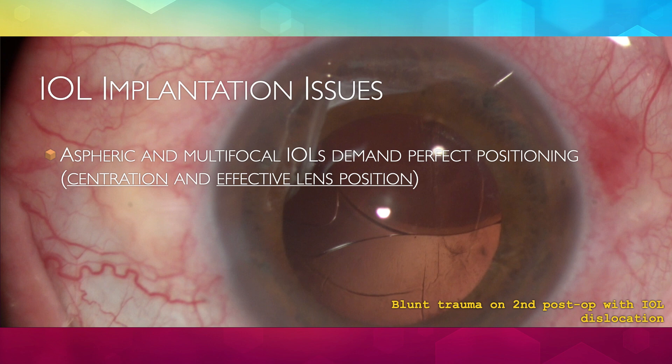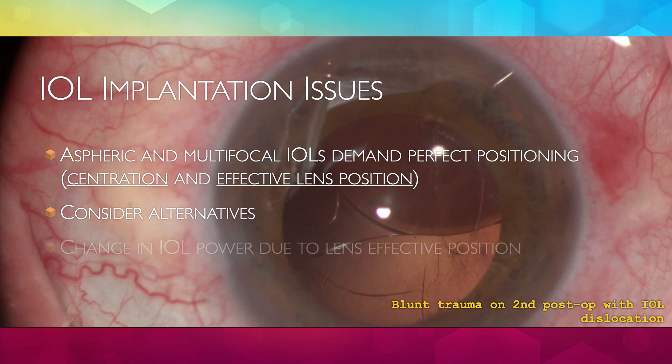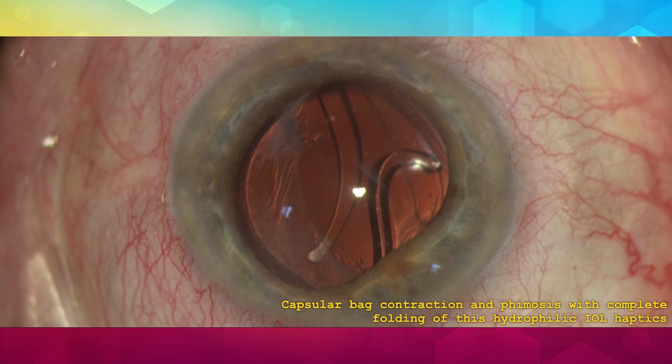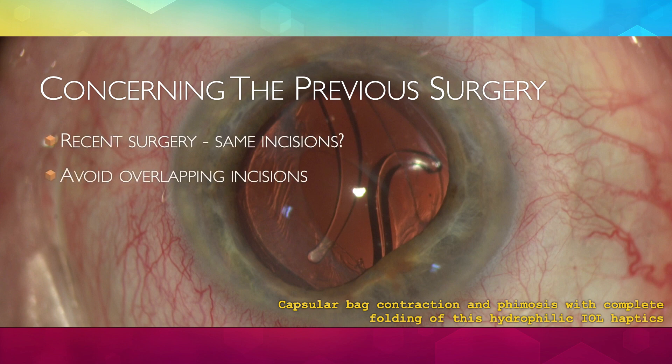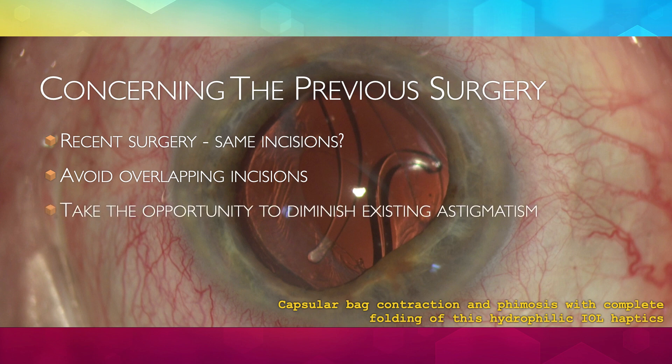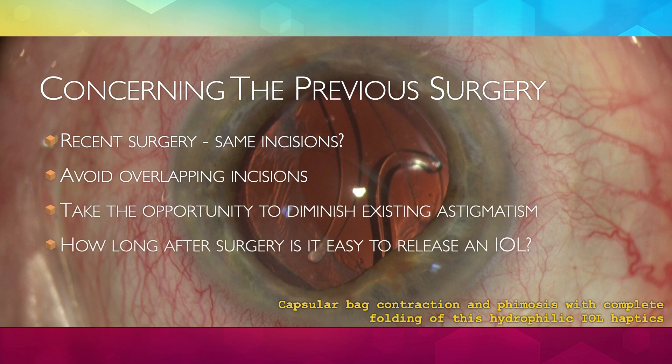Aspheric and multifocal IOLs absolutely need adequate positioning for good performance. Alternatives should be prepared in case these situations cannot be achieved. Also, remember that the lens effective position affects IOL power calculations. If the previous surgery is recent, some aspects must be considered, such as incision placement, use of the same incisions, and feasibility to release an IOL from its attachments. As some of these questions will be answered only during surgery, initial planning is subject to change.